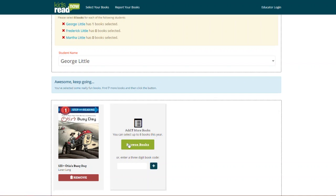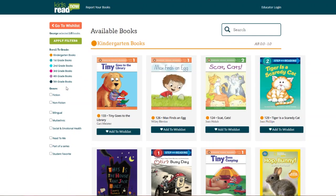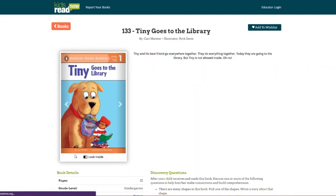If George has not selected books at his school, his parent can click Browse Books, which will display the online wishlist. Parents can scroll and view the entire wishlist, or they can filter by grade and genre.